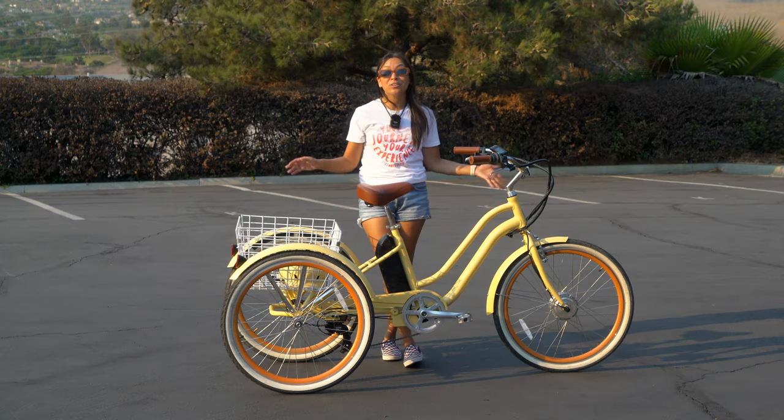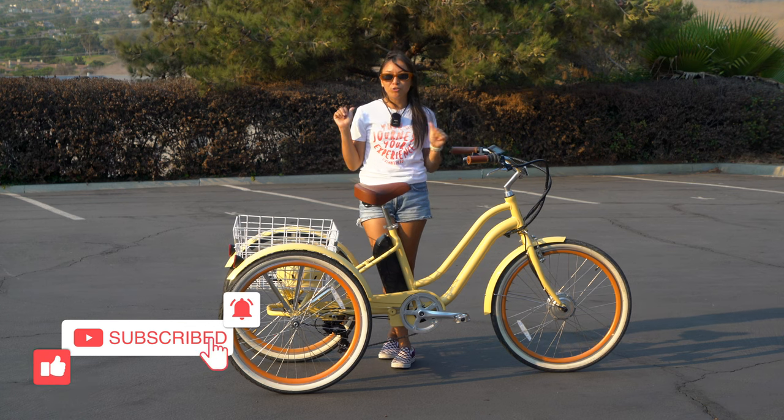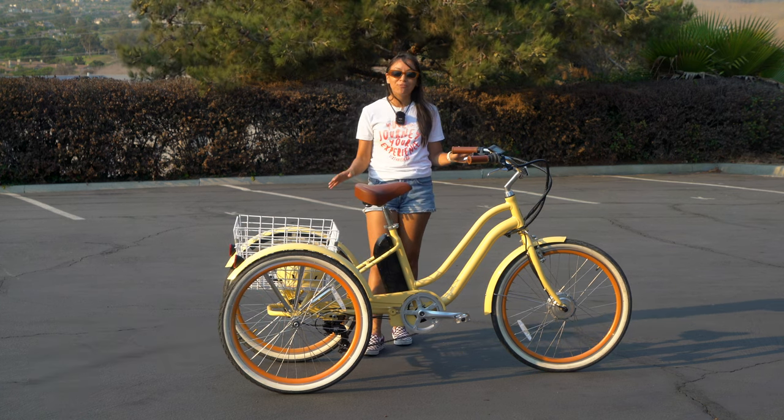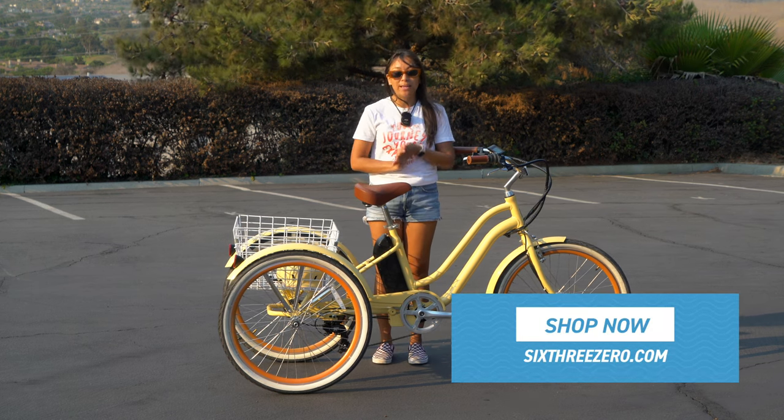Today we're looking at the best tricycle for short adult women. I am a short adult woman — I'm 5'1" — and this is a 630 Every Journey electric tricycle, and it is a great option for short women like me.